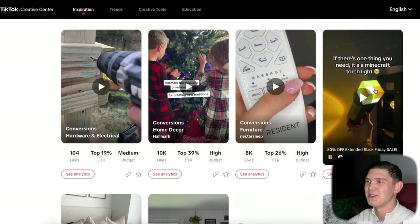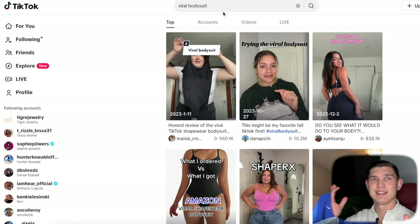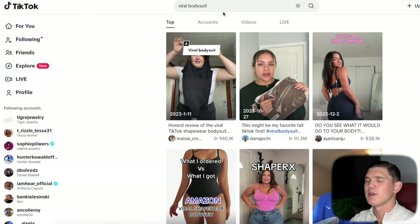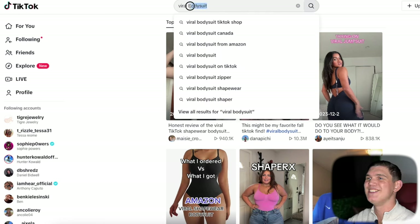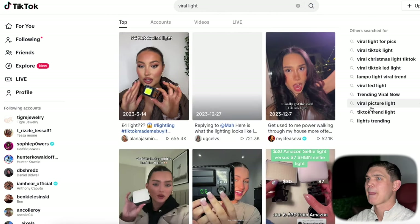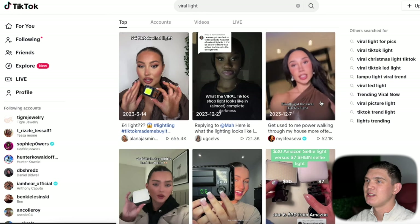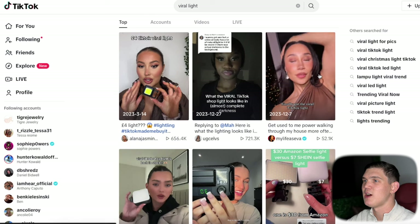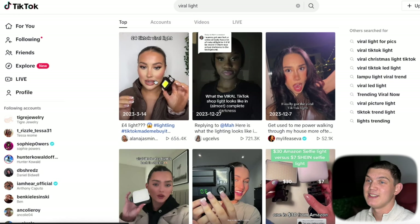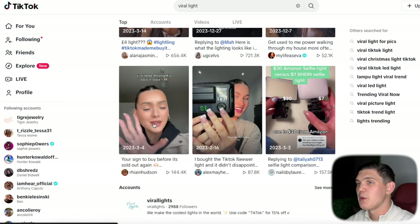The other way to find products is you go directly to TikTok and you pick some kind of product — whether it's pants, shirts, necklaces, anything — all you have to do is type 'viral' and then put something after it. So let's put 'viral light.' Once you put that in, you've got to nitpick a little because there's going to be a lot of random stuff that has nothing to do with the product. But if you come through you're going to see something like this — a viral TikTok light.